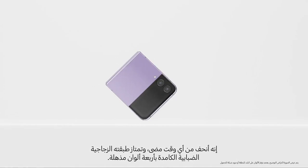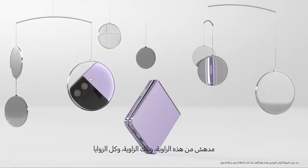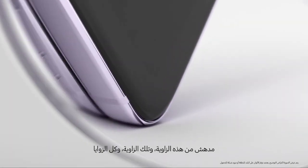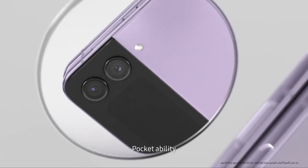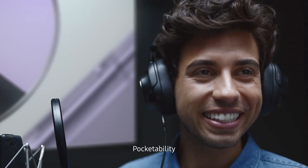Slimmer than ever, Flip's matte haze glass finish comes in four stunning colours. Eye-catching from this angle, that angle, every angle. The pocket-ability — it's one word — pocket-ability. What's pocket-ability? Got it.